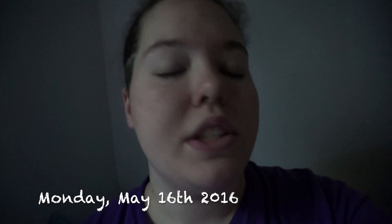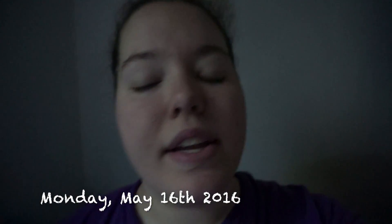Good morning everyone. Today is Monday, May 16th, 2016. I haven't vlogged since like a week ago and I have a lot to show you guys. I'm super freaking tired — an Amber Alert came out this morning and it was really loud and woke me up, and then I couldn't really sleep that well.